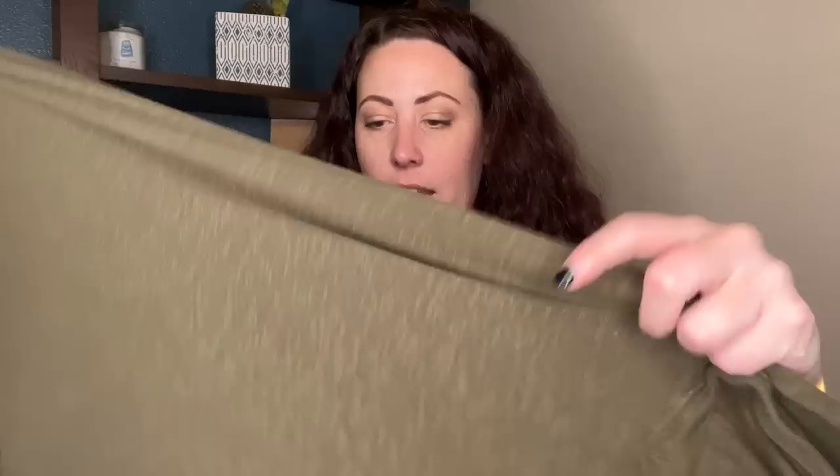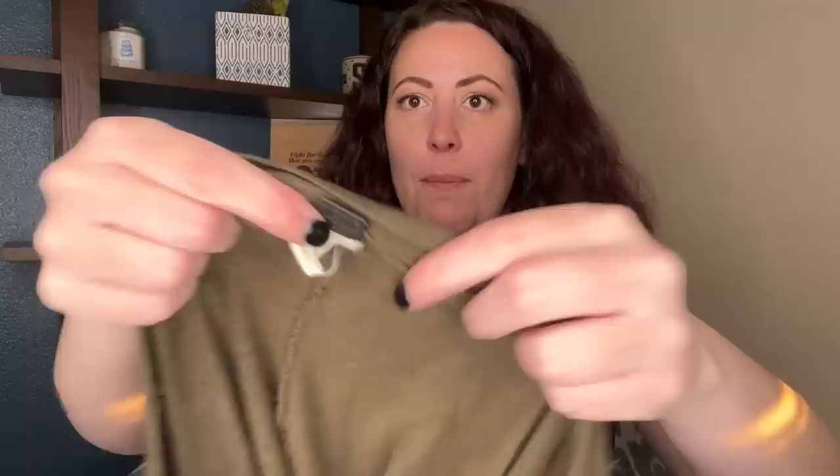So we have these Spanx leggings — these are definitely going on Whatnot as one lot. Then we have a We the Free by Free People burnout tunic with a V-neck. It's super lightweight, olive green color, size large. That's going to go to Whatnot. This next one is a Tiger's Den piece — a vintage Nike tank top with a really fun print and a cool Nike tag. I'll sell this locally at Tiger's Den, probably put like $18 on it.